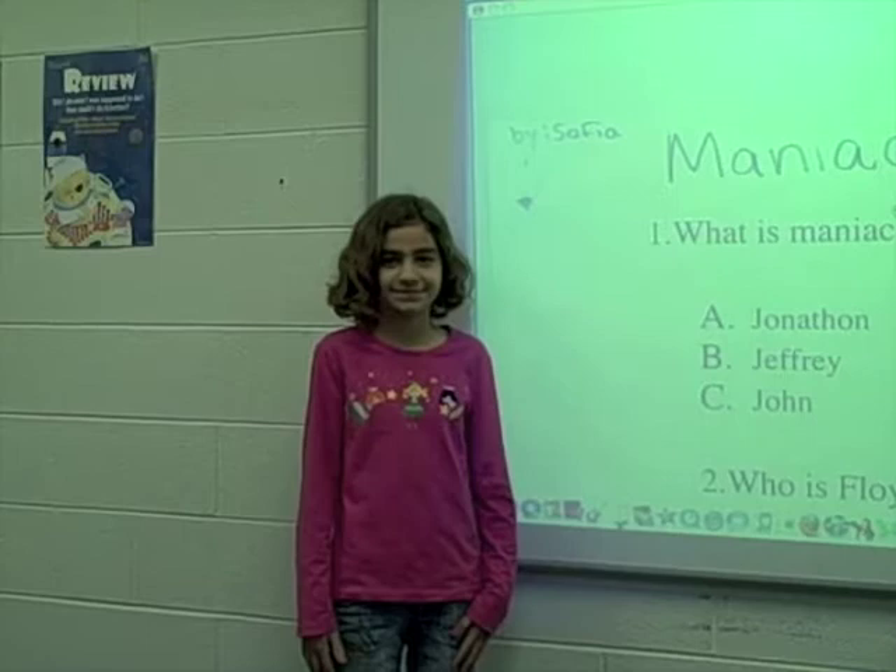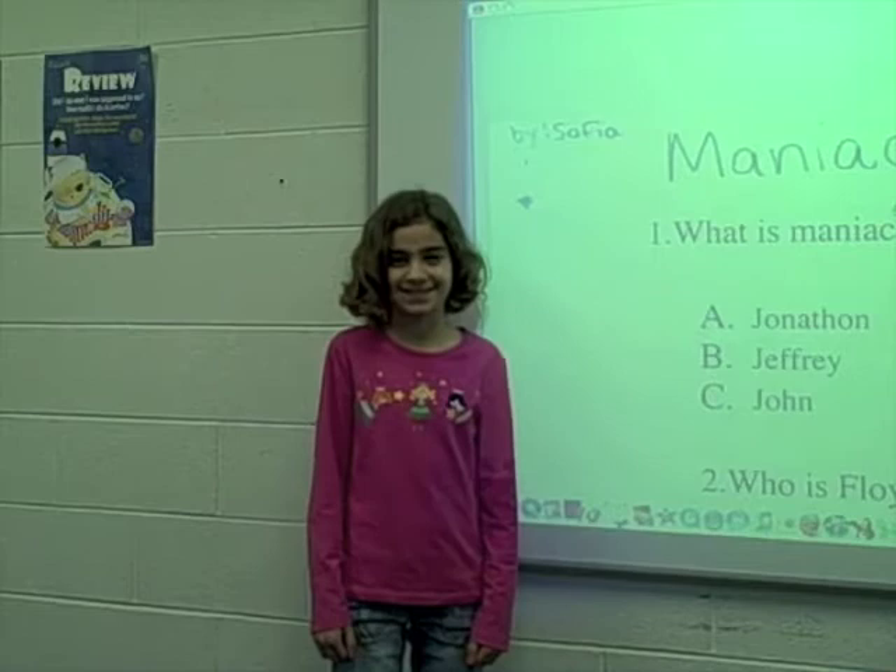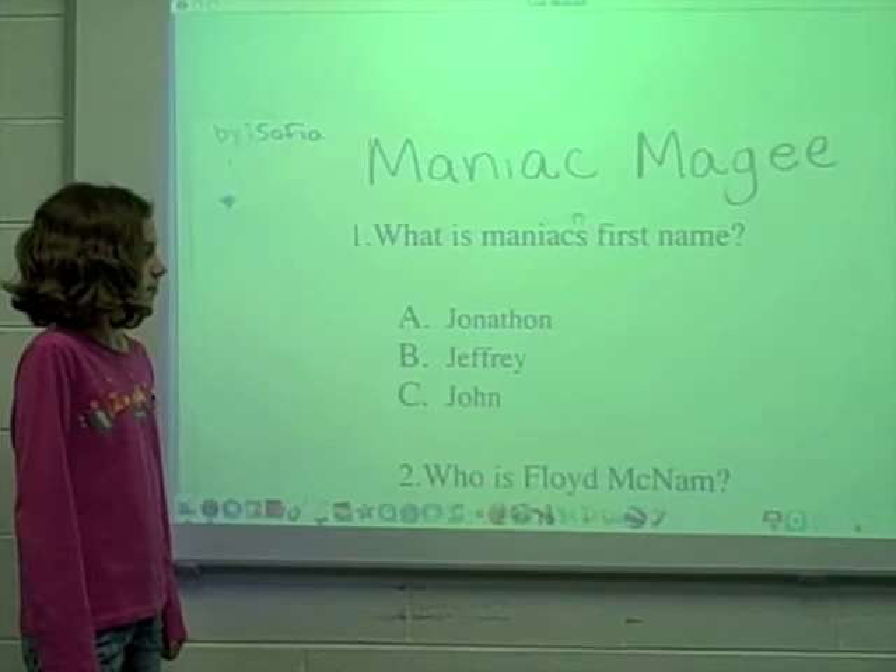Hi, I'm Sophia. I made a test about Maniac McGee with 15 questions. I'm going to give you a sample from each page.